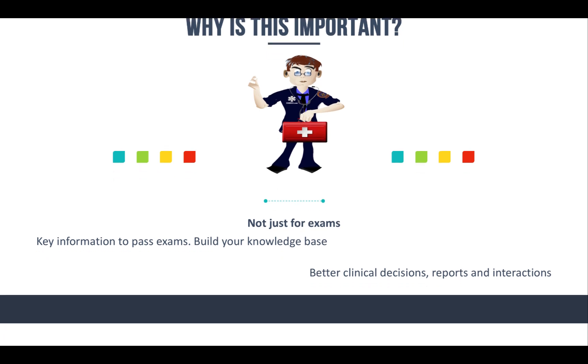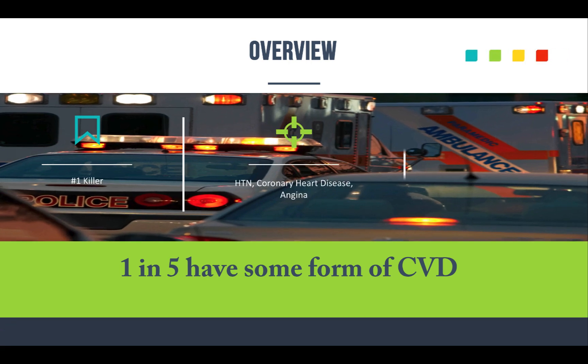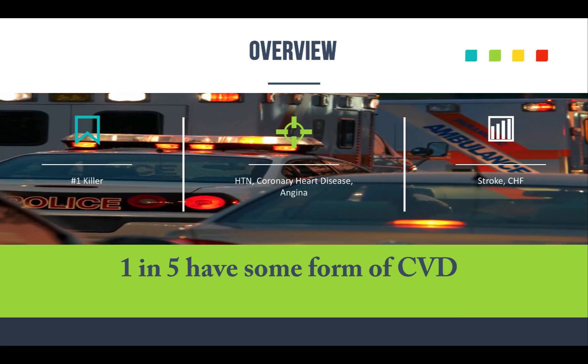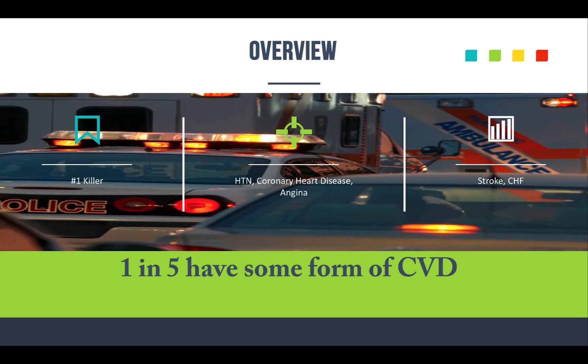Let's get into today's topic. I don't want to get too much into the weeds here because this can go on forever — cardiovascular systems and emergencies can be hour-long presentations just on something like hypertension. When we talk about cardiovascular disease, it's the number one killer out there, and about 2,600 people die every day from it.